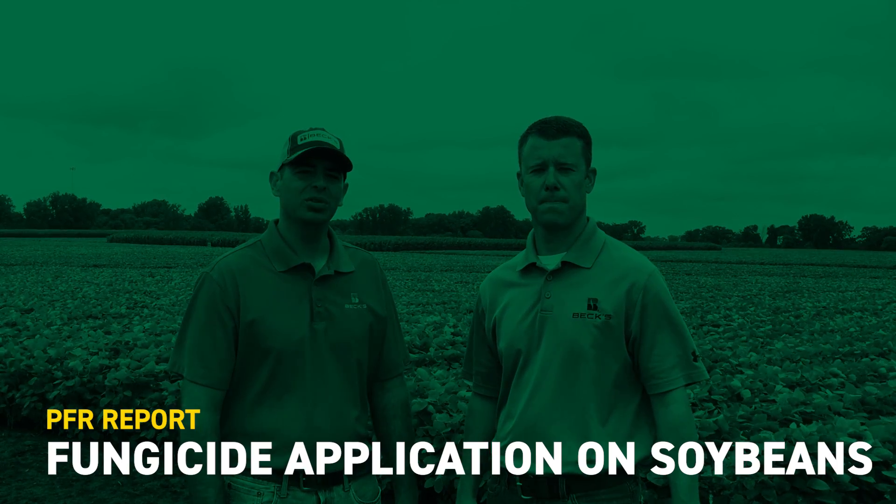Hi, I'm Jared Chester, part of the BECCS PFR team at our London site, and with me today is Luke Schulte, field agronomist for Ohio. Thanks for joining us.